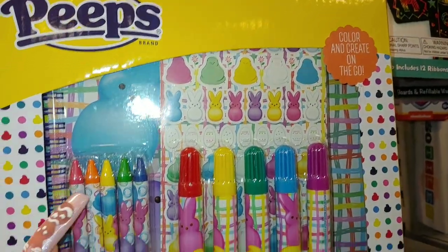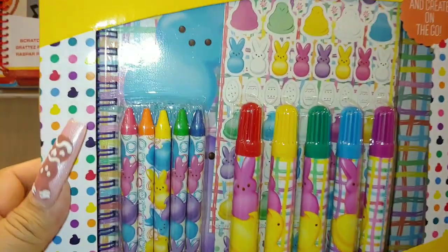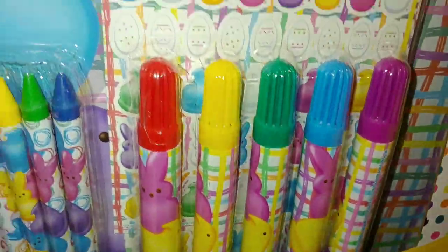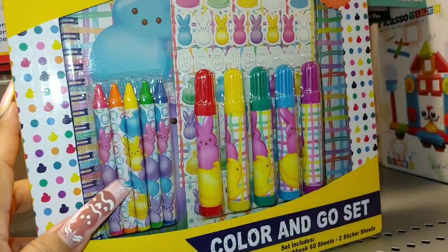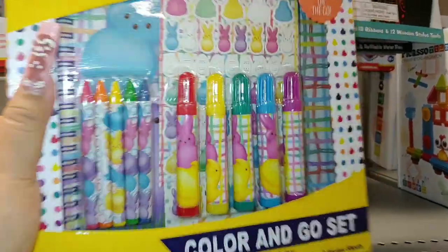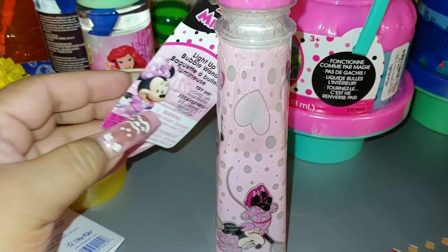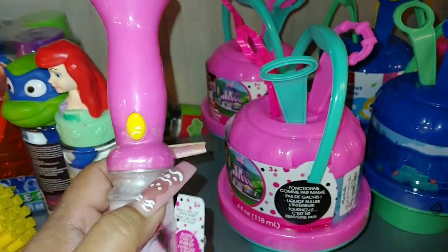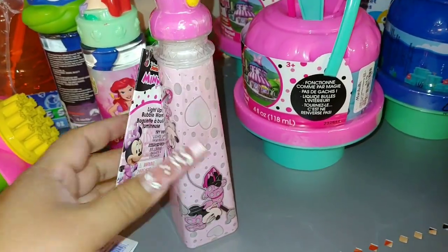Then they have this Peeps coloring crate on the go — that is cute. It includes 5 markers, 5 crayons, a sketchbook with 60 sheets, and 2 sticker sheets. There's also a little journal book behind it. Very cute — this cutie is $5. That's a great price to add to an Easter or birthday gift. They also have this light-up bubble wand — it's Barbie pink with Minnie Mouse all over it with stars, and it's only $4. That's a good price for a light-up bubble wand.